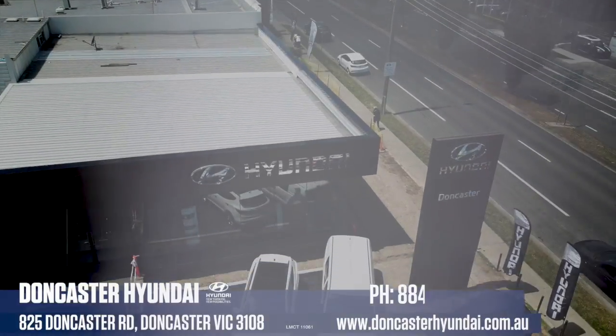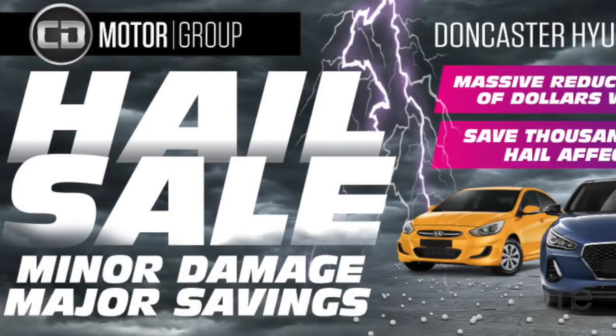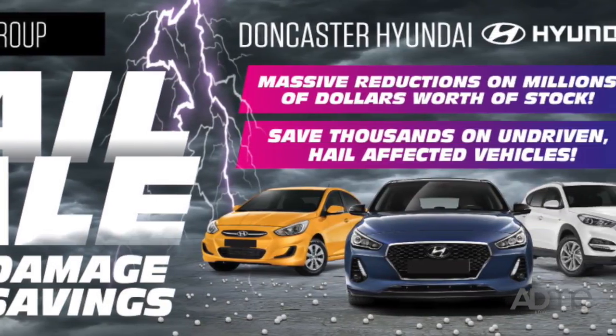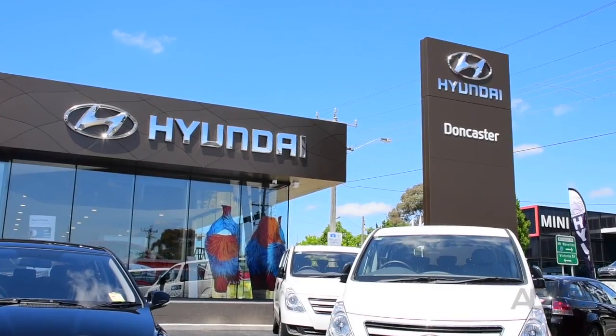Massive hail sale on now at Doncaster Hyundai. We've been hit hard by Melbourne's hail storm, but don't worry. That means you'll save thousands of dollars on brand new Hyundais and a large range of used cars. 500 hail affected vehicles have been heavily discounted and priced to clear. Get down to Doncaster Hyundai's massive hail sale and save thousands.